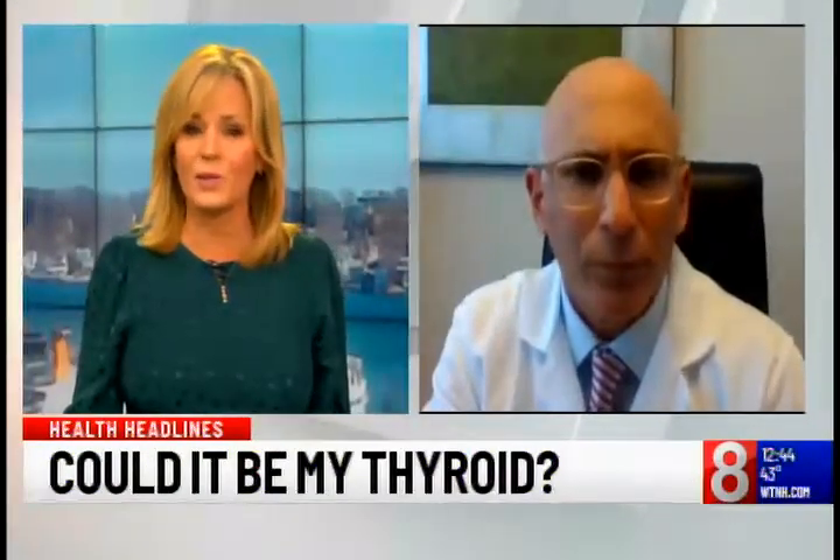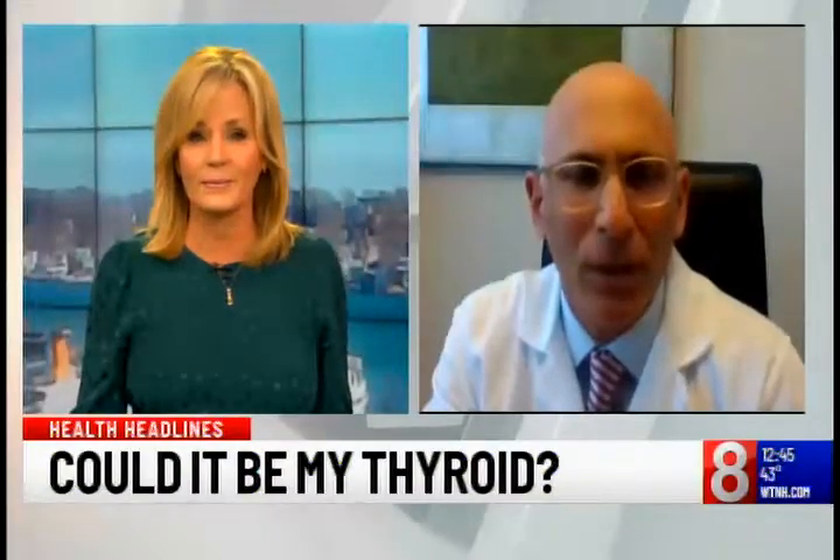Are there any risks to getting the surgery done and what can patients expect with recovery? There are risks always with surgery. Fortunately, for thyroid surgery they're very small in percentages. The nerve injuries are the ones that most patients are most concerned about because it affects their voice. There are calcium problems that we need to appreciate with that operation, but the percentages are all in the less than 5% category in general.